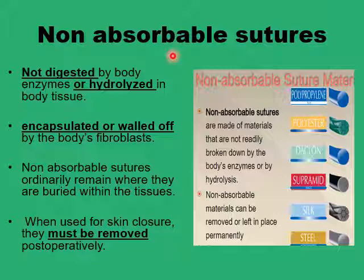If the sutures are in the skin and lie outside the body, they should be removed. Otherwise, they would remain embedded within a very thin scar tissue.